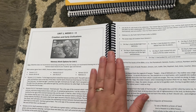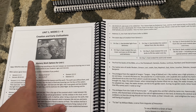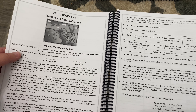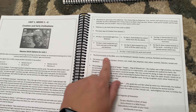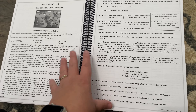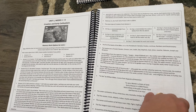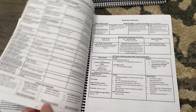I forgot to show you this — for unit one, weeks one through six, they have memory work. They give you Bible verse options to remember, listed out, and then other memory options as well. I'm going to mark off a few on these pages for my kids to memorize. So week one feeds into weeks one through six for memory work — I thought that was a pretty cool touch.